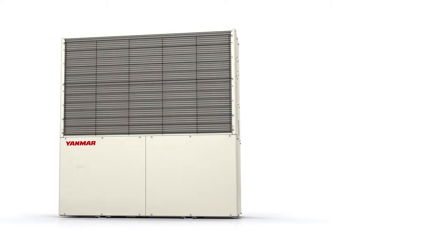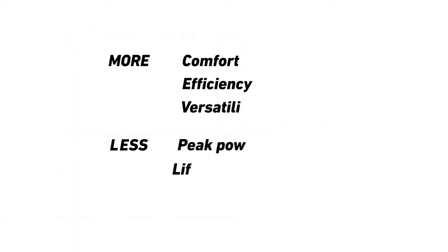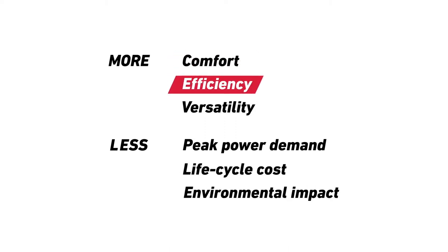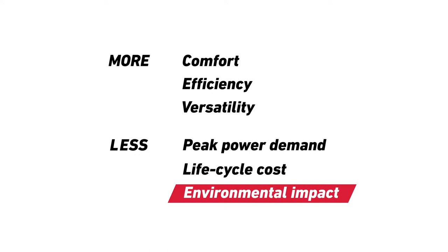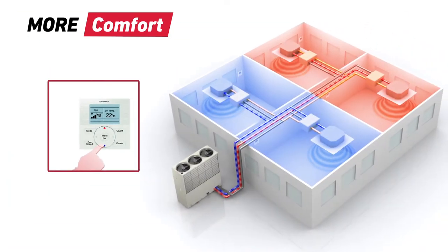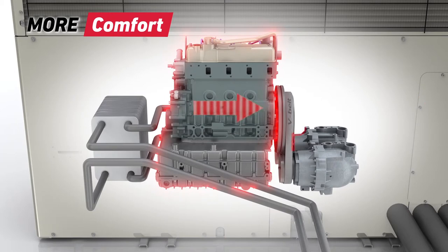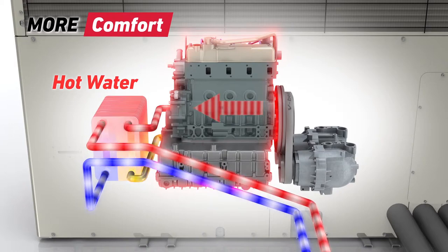Yanmar gas engine VRF heat pumps offer many benefits for the users and owners of the systems. They give more comfort, more efficiency and more versatility, for less peak power demand, less life cycle cost and less environmental impact. VRF gives users the freedom to set individual room temperatures. This freedom is backed up by the powerful cooling and heating capacity of GHB, which ensures the system responds quickly to deliver comfort all year round. Even in very cold weather, the GHB system can start to provide heating quickly by taking heat energy from the gas engine. This heat energy can also be used to provide an essentially free supply of hot water.